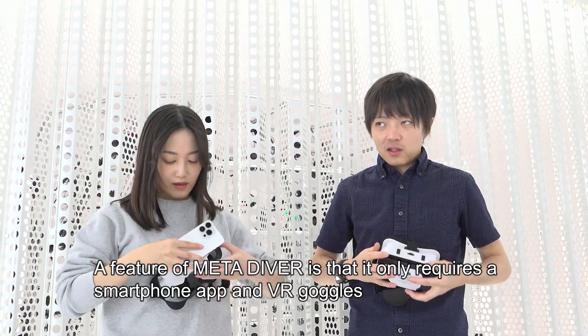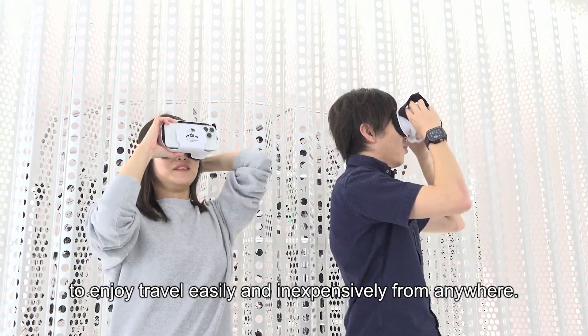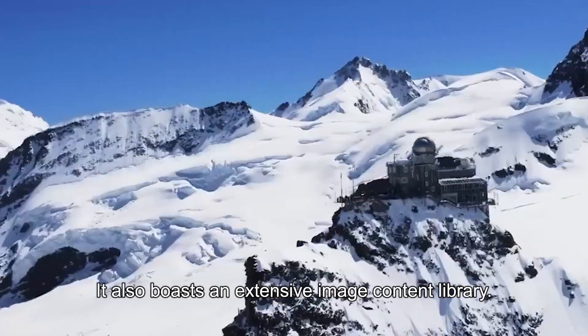A feature of MetaDiver is that it only requires a smartphone app and VR goggles to enjoy travel easily and inexpensively from anywhere. It also boasts an extensive image content library.